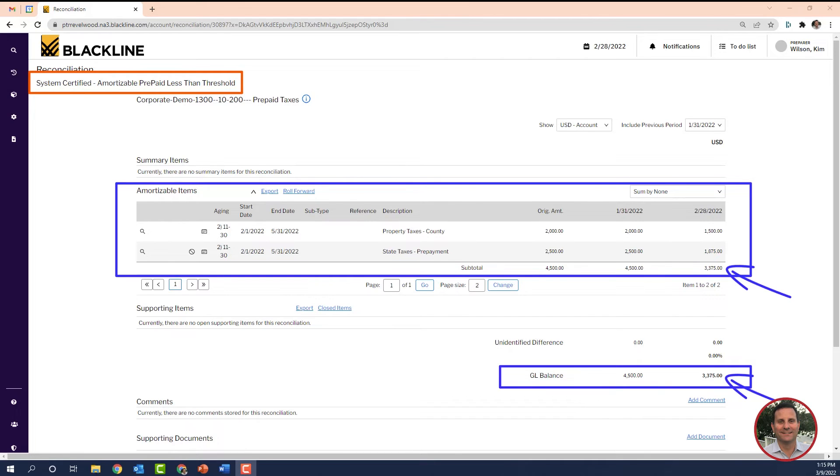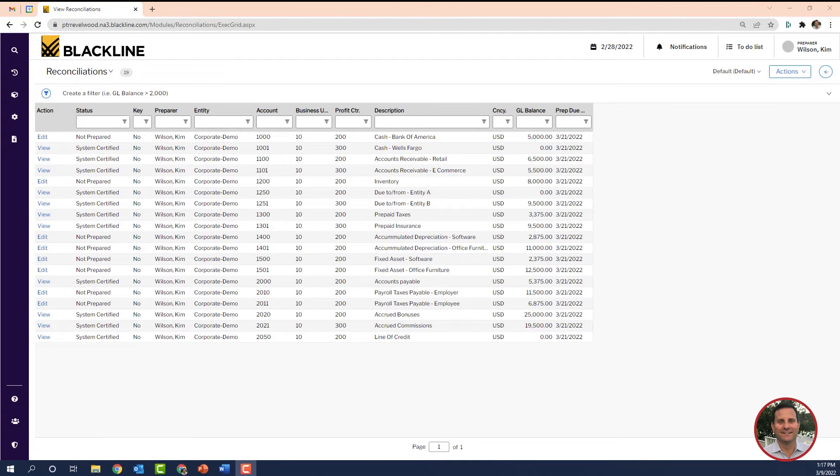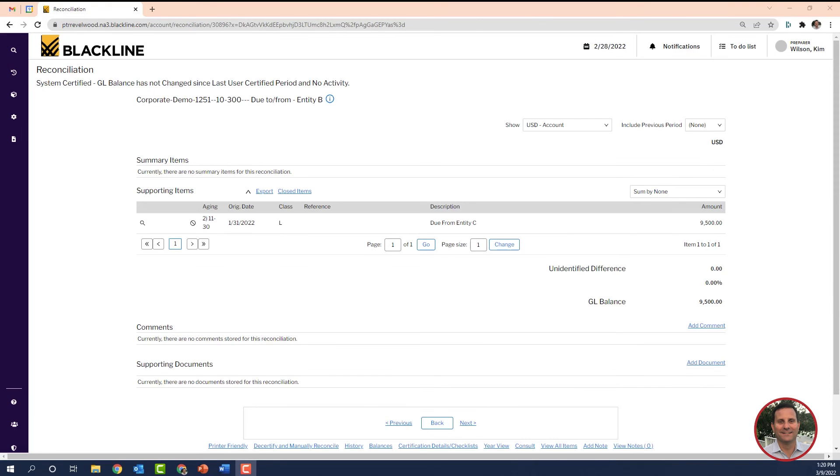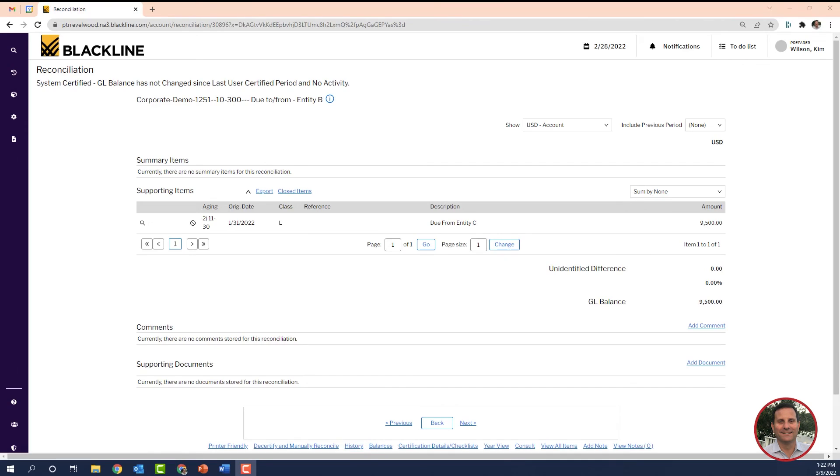Let's take a look at another account — one that had no journal entries posted in the month. That would be our due to, due from account here. In this example, the GL balance in February is the same as January, and I can see that by clicking on the history link down here. The system recognized that February's GL balance hasn't changed and marks the rec as complete, and I can see the auto certification rule that it used up here.